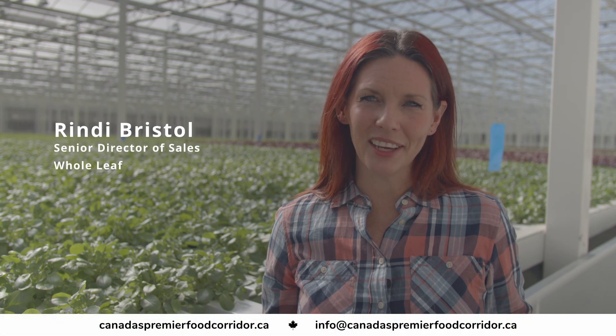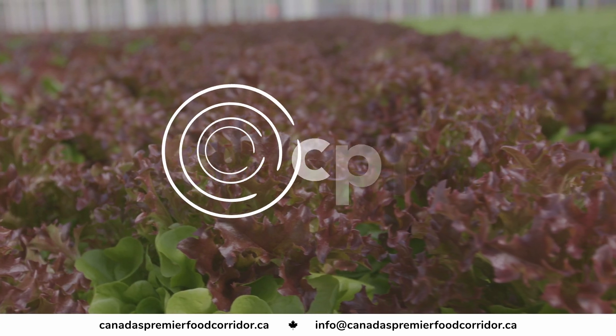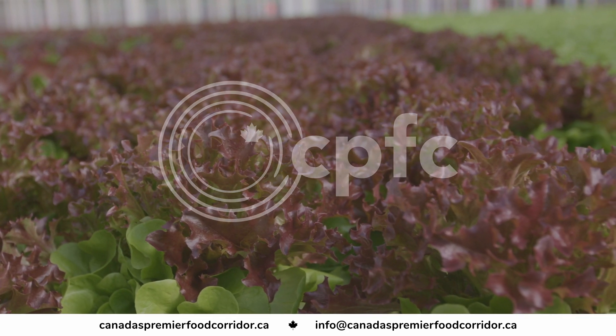Whole Leaf is a five-acre facility and it's a high-tech greenhouse that is specifically focused on growing high-nutritious, high-quality leafy greens 365 days a year.